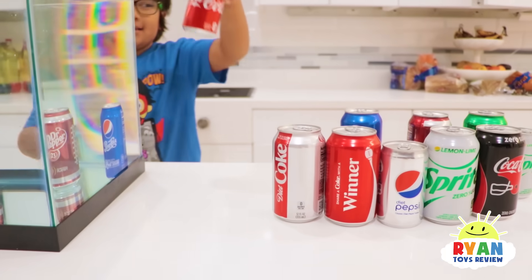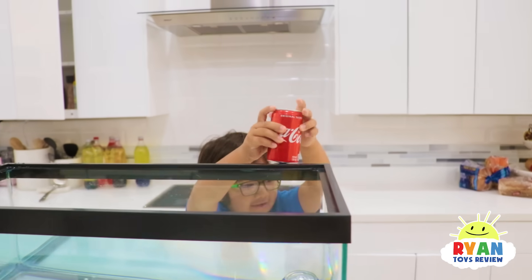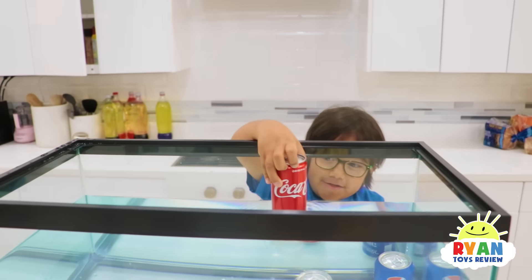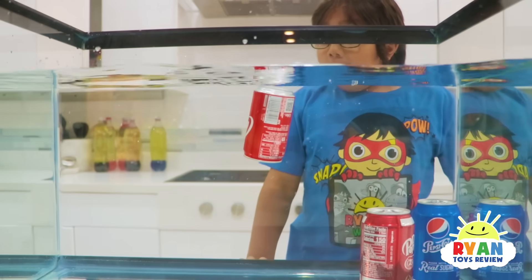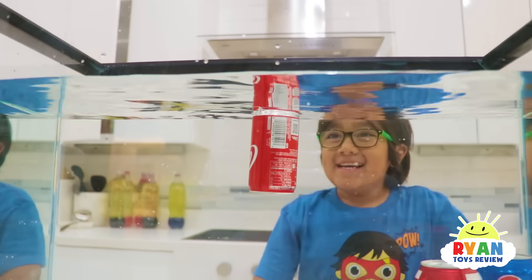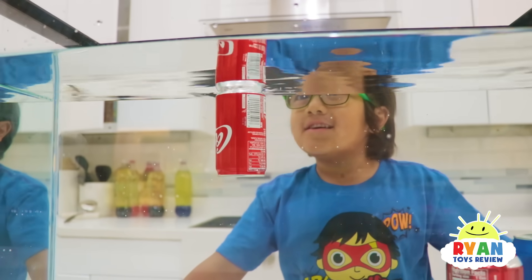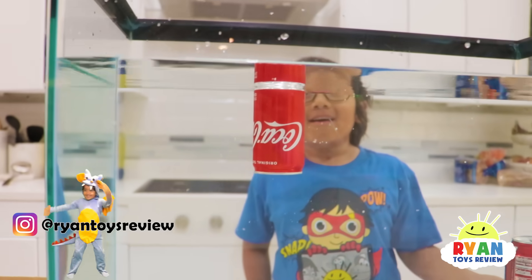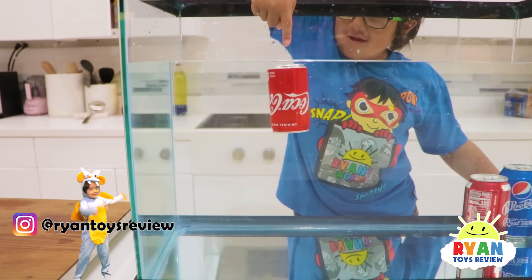And then Coca-Cola — but this can is smaller. So what do you think? It's smaller, I think it might float. Okay, let's see. Oh it's going to float — it floats! Maybe it's the same density. We're going to wait a while and see what happens. Do all the small bottles float? Let's try to push it down.